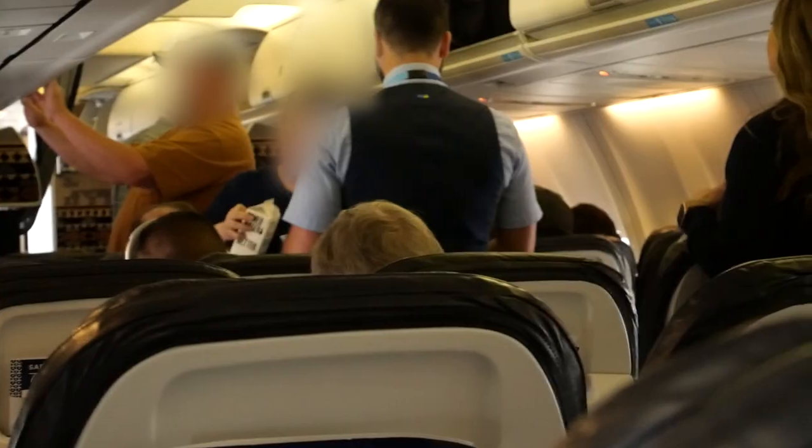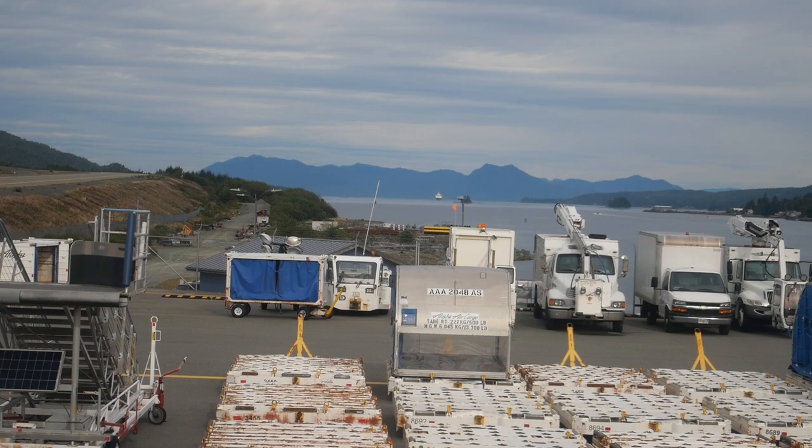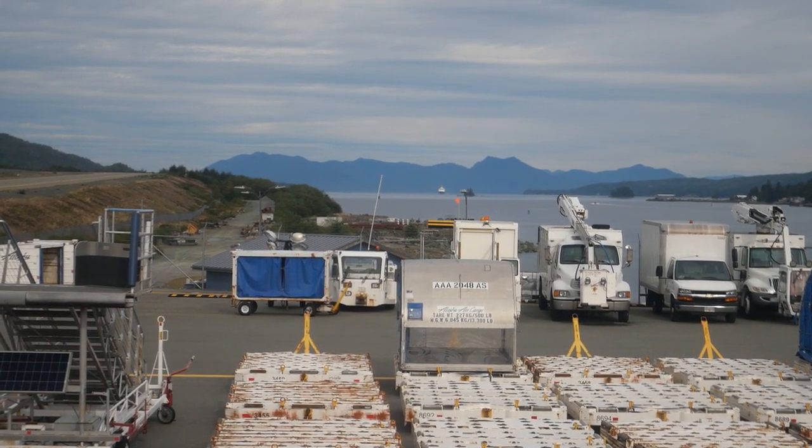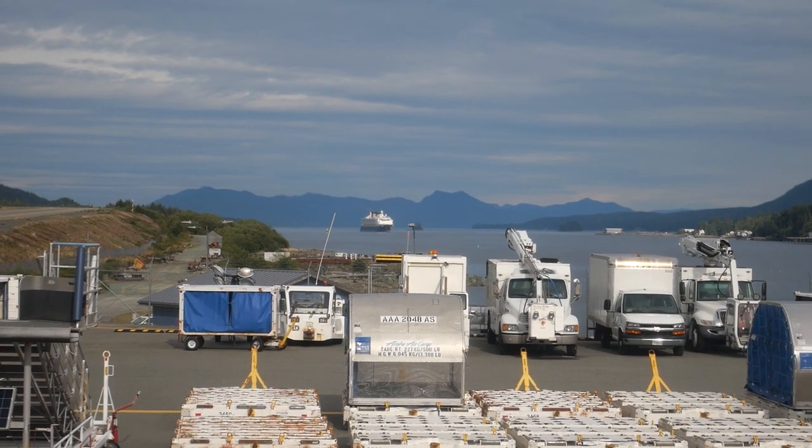You are supposed to stay on the plane at each stop, or you have to go through security again, but the flight attendants do come through and offer water, which is super nice. While we were on the ground, I noticed a cruise ship coming towards us, which ended up being the Disney Wonder. I love cruise ships, so this was just so cool for me to see.